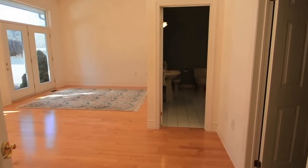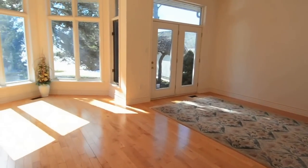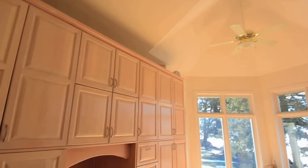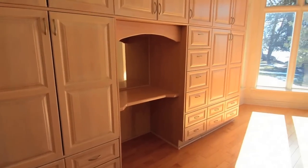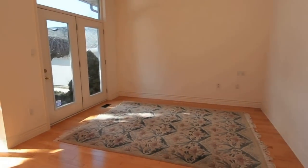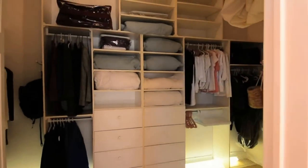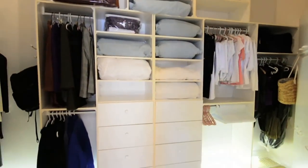Double French doors lead to the main floor master bedroom. Hardwood floors shine in the sun-filled room that also has its own separate walkout to the backyard and lake. Built-in cabinets provide ample space for clothing needs, and the large walk-in closet allows for more clothing, accessories, and linen storage.